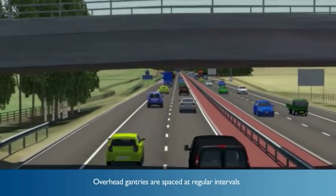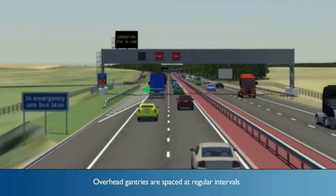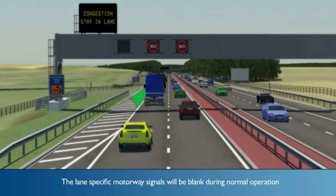Overhead gantries spaced at regular intervals will provide lane control, variable mandatory speed control and bus lane control. The lane specific motorway signals will be blank during normal operation and the national speed limit applies.